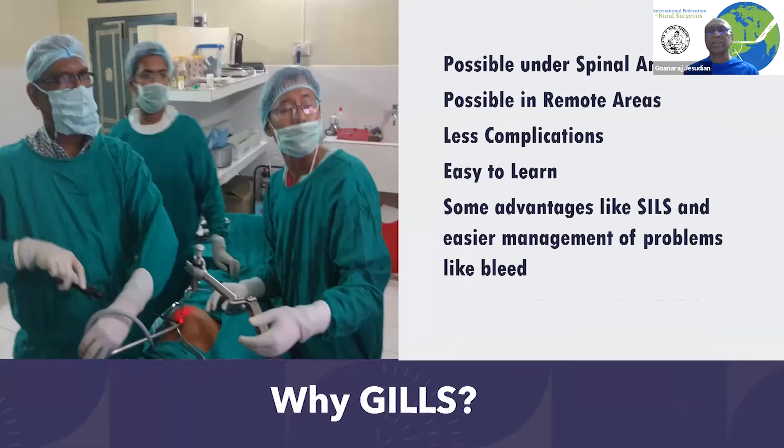We are interested in gasless laparoscopic surgery for rural areas because it is possible to do them under spinal anesthesia, which is easily available in any rural or remote area. It is easy to learn and also has advantages like single incision surgeries are easily possible, and maintaining the equipment is not all that difficult.